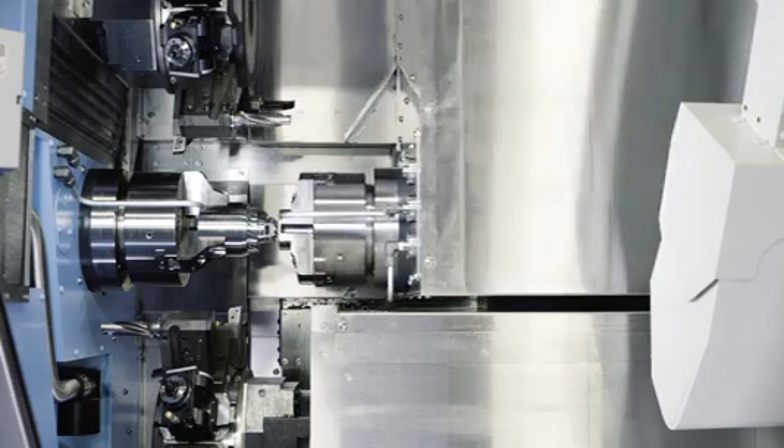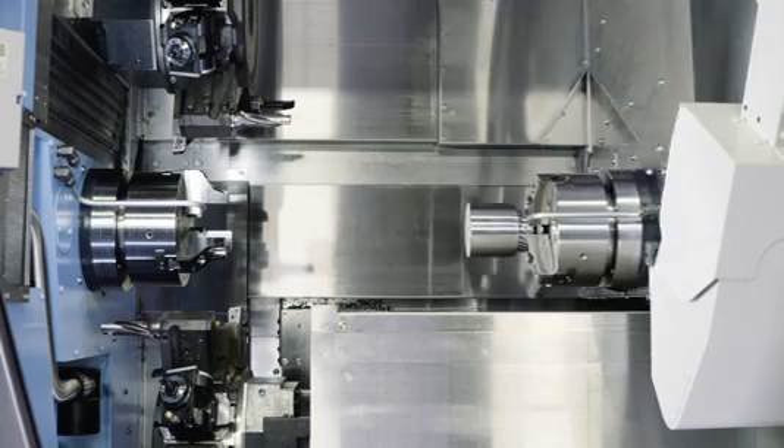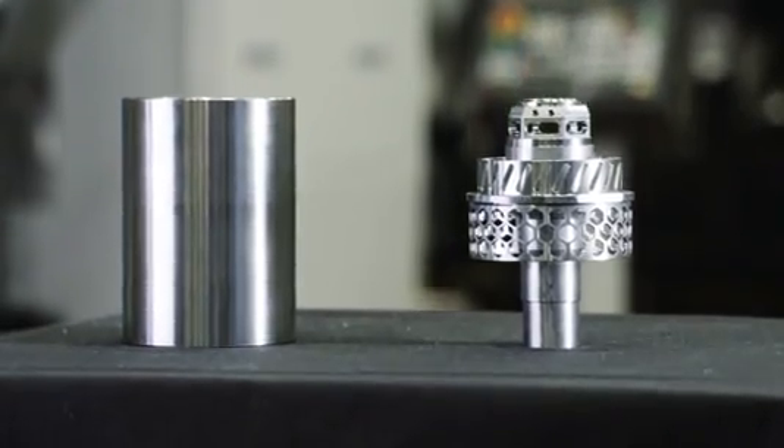Whatever your process is, you'll find a universal truth in the Puma TT2100SYY: this is a turning center without limit, one that lets you be as creative as you want to be.